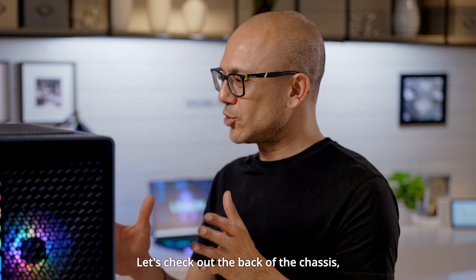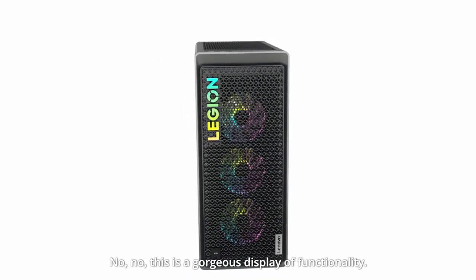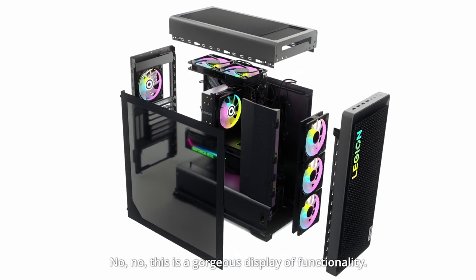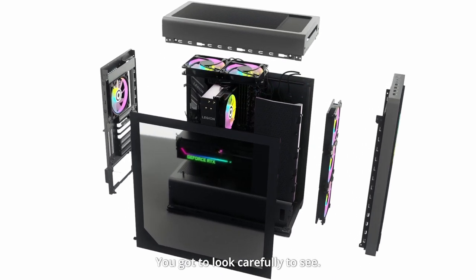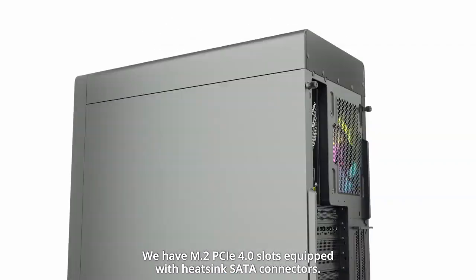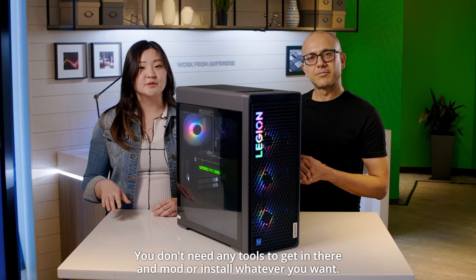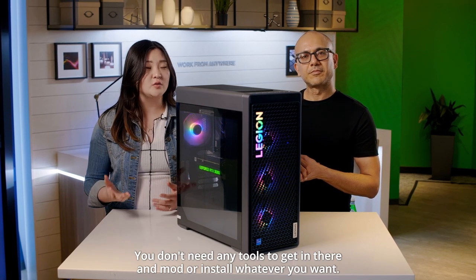Let's check out the back of the chassis, because that's where things start to get a little boring and ugly. No, no — this is a gorgeous display of functionality. You got to look carefully to see. We have M.2 PCIe 4 slots equipped with heatsink and SATA connectors. The drive bay is hassle-free — you won't need any tools to get in there and mod or install whatever you want.